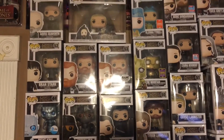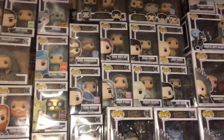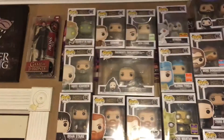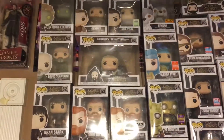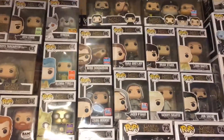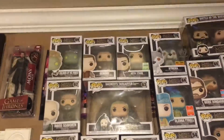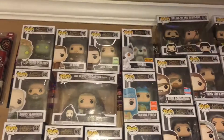Mountain — love that exclusive. Lyanna Mormont. Jaqen H'ghar, Daenerys Targaryen, and Jon Snow. Then back over here we have Davos, Daenerys on the Dragonstone Throne, Olenna Tyrell, Beric Dondarrion, Yara Greyjoy, Bran Stark, and Varys. Then Children of the Forest — not the metallic one — Gendry, Arya Stark, and Nymeria.